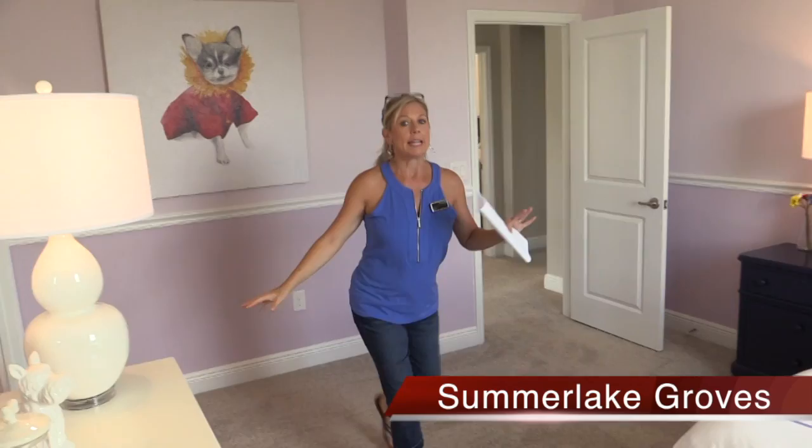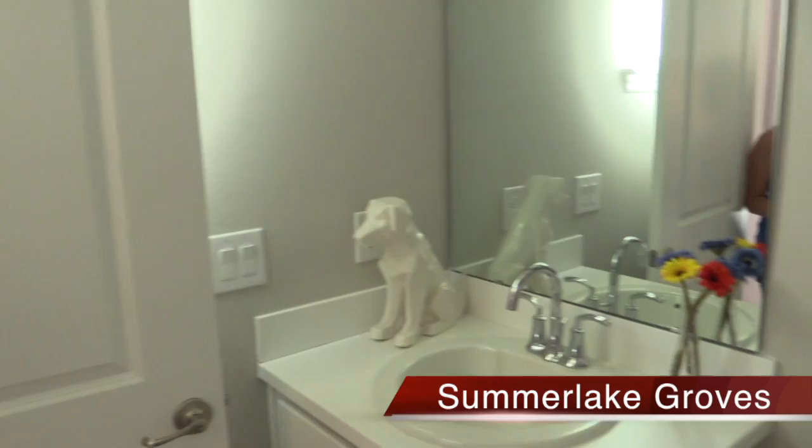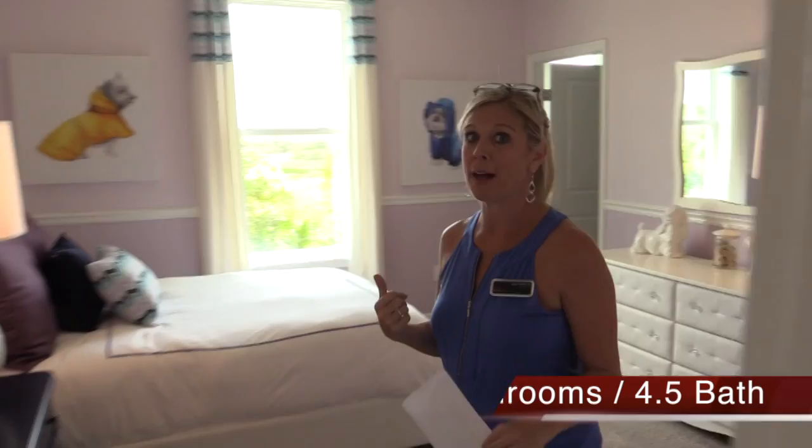We still have another bedroom, a huge laundry room, and the master. Backing up over here, we have another bedroom with a lot of space, a big walk-in closet, and its own bathroom. That's what makes this floor plan really, really versatile. Think about you and your family and who's going to be utilizing these rooms — are they here all the time, only sometimes, or visitors? Another bedroom with its own bathroom is incredible.